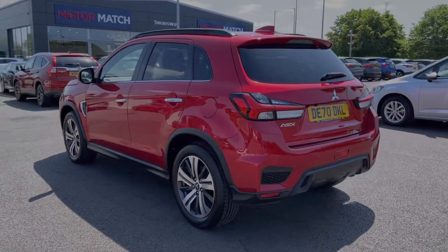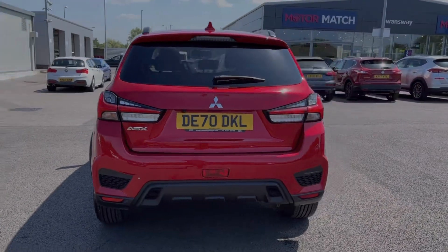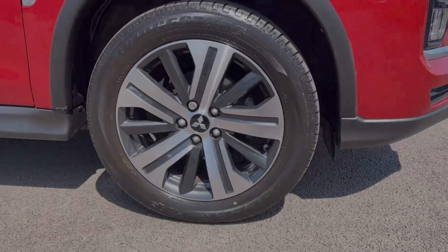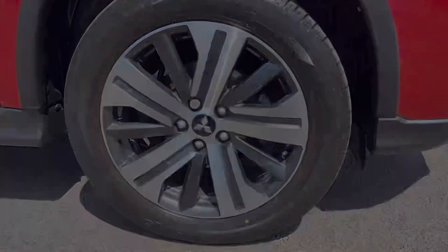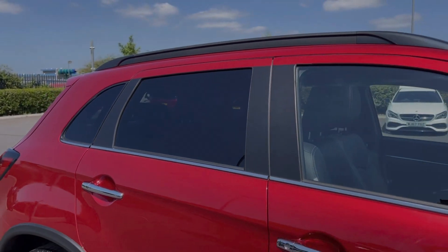The car is finished in that incredible red diamond metallic paint, an option costing £785 at new. The car boasts the bi-colour 18-inch alloy wheels, offering a great look to the vehicle. You've got privacy glass in the rear along with black roof rails on top, contrasting the bodywork nicely.